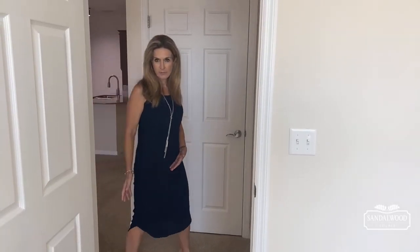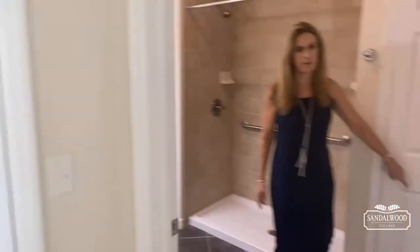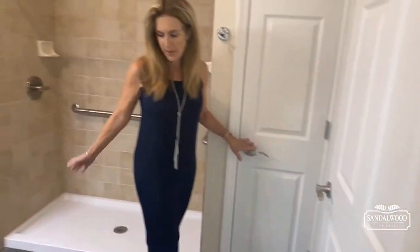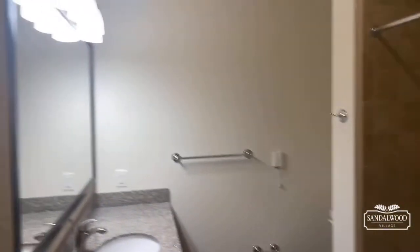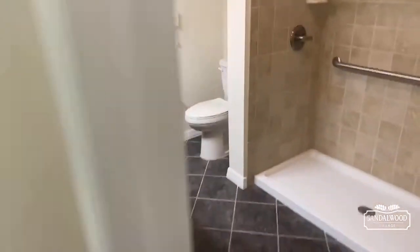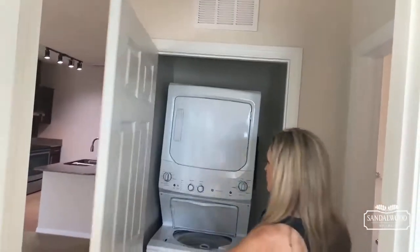Right outside the master bedroom is the master bath. As you enter, you'll see you have a linen closet here, as well as a stand-up shower, and again the beautiful cherry cabinets and granite countertops. And then outside of the master, we move on to your full-size stackable washer and dryer right here.